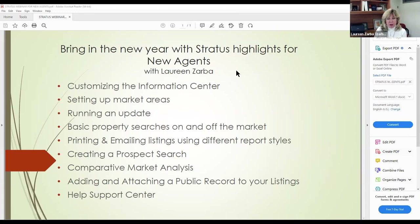So, bring in the new year with Stratus highlights for new agents — and any agents for that matter. The bullet points cover what I'm going to do. We're going to be scooting around showing you what Stratus does. If you don't know what Stratus is, it is our MLS system — the way we put our listings in, communicate with clients, do CMAs. One Key is the MLS; Stratus is the platform.